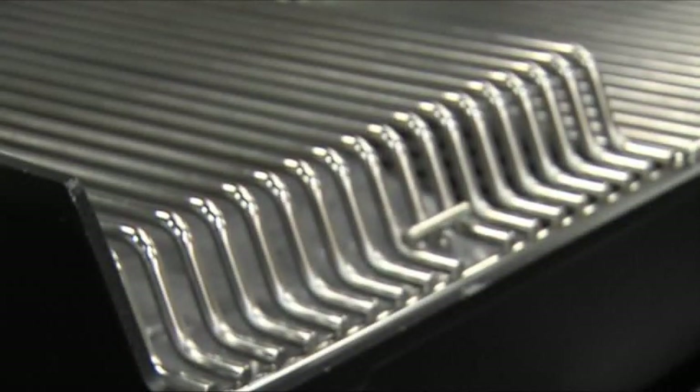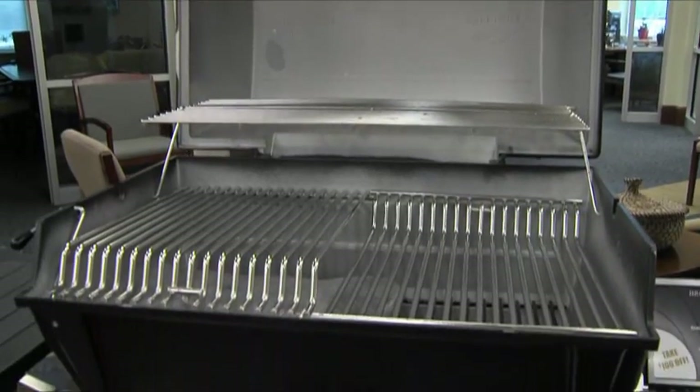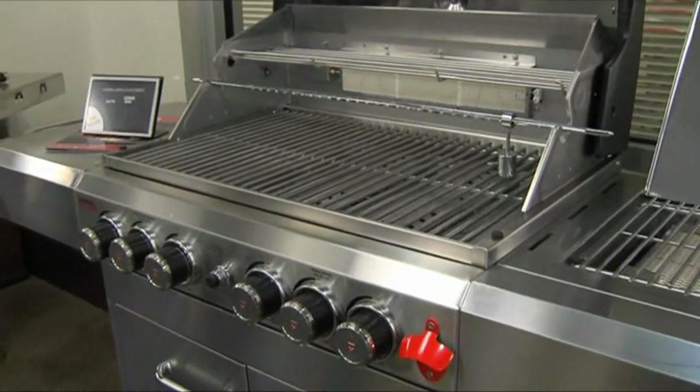One of the things I love about York County Natural Gas — I bought my grill from them — is you can come out to the showroom and actually touch and feel and play with the grills inside. They've got a couple of grills out on the patio that people can see working.